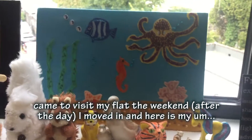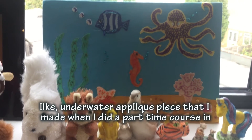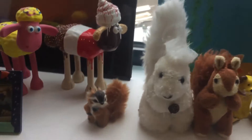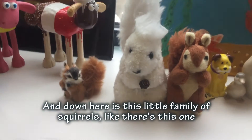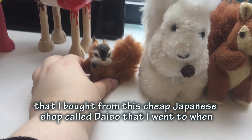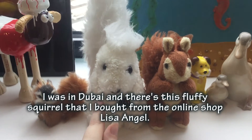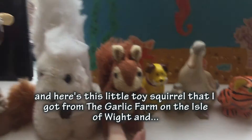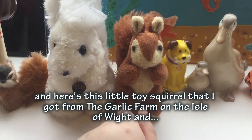Here is my underwater appliqué piece that I made - I did an appliqué course in embroidery several years ago. Down here is a little collection of squirrel figures: one that I bought from a Japanese shop called Daiso when I was in Dubai, a fluffy squirrel I bought from an online shop called Lisa Angel, and a little toy squirrel I got from the Garlic Farm.